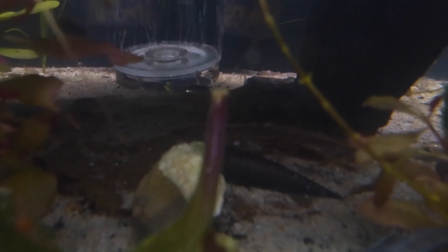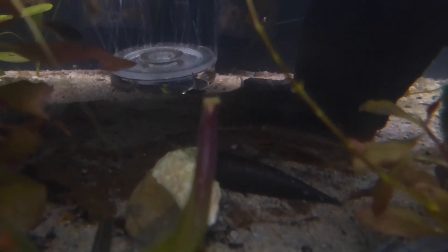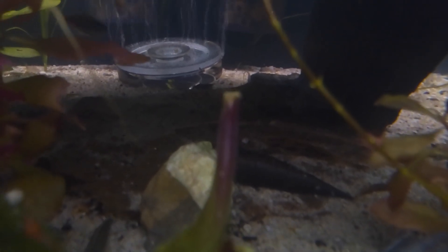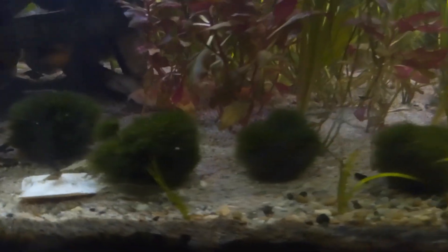You can see one of my black devil spike snails back there. Snails will feed on those catappa leaves until there's nothing left. And my marimo moss balls, algae balls.